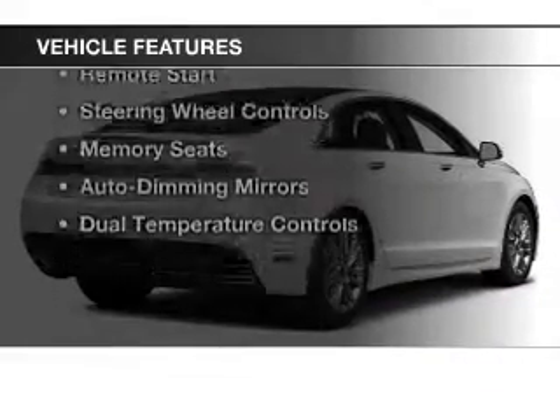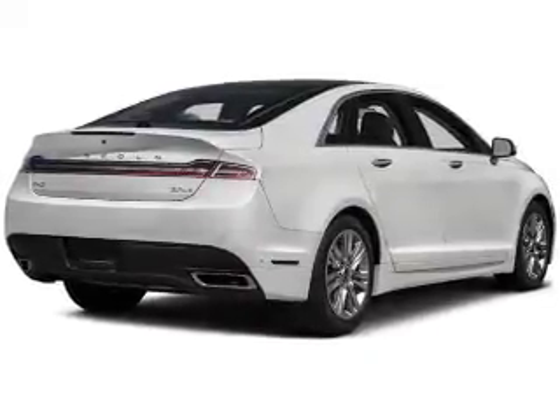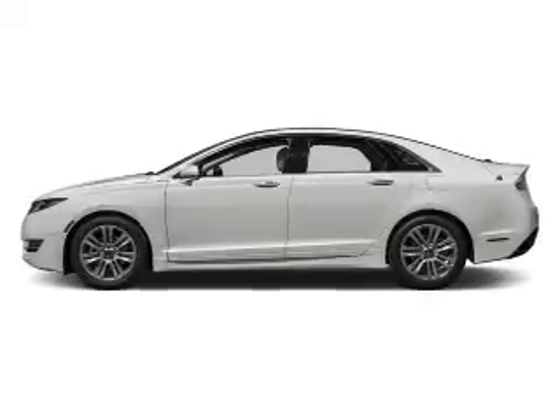The features include electric trunk, heated seats, Bluetooth connectivity, a satellite radio, remote start, steering wheel controls, memory seats, auto-dimming mirrors, and dual temperature controls.